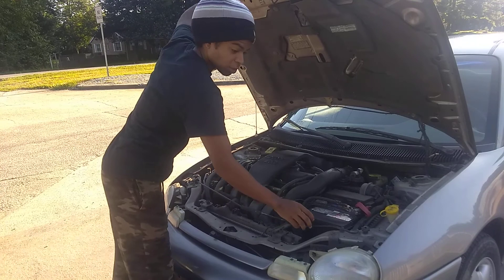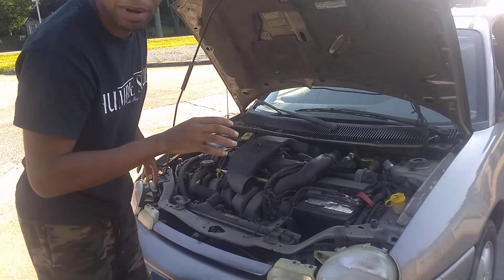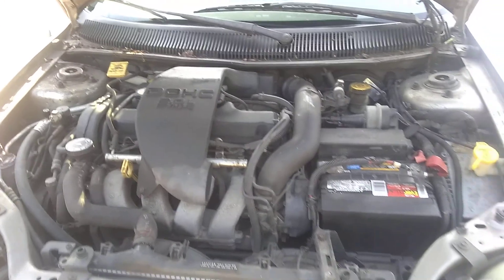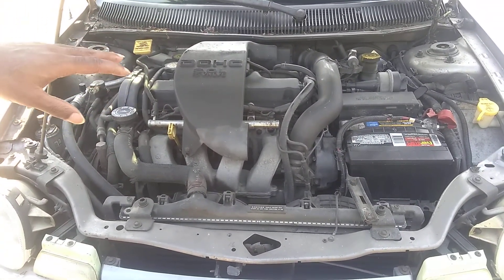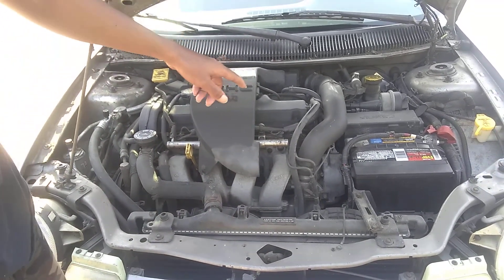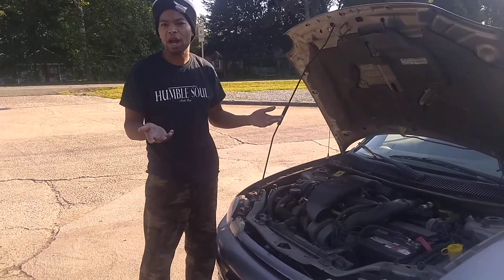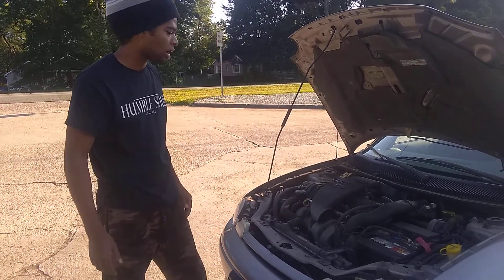Out of the factory, it actually makes 150 horsepower and it only weighs around 2,400 pounds — so that's actually pretty amazing. Me and my wife are going to do a full all-motor build with this car: intake, exhaust, tune, aftermarket cams, ported head, that type of thing. I'm literally looking to make like 180 to 200 horsepower in a car that weighs 2,400 pounds. That's not bad.